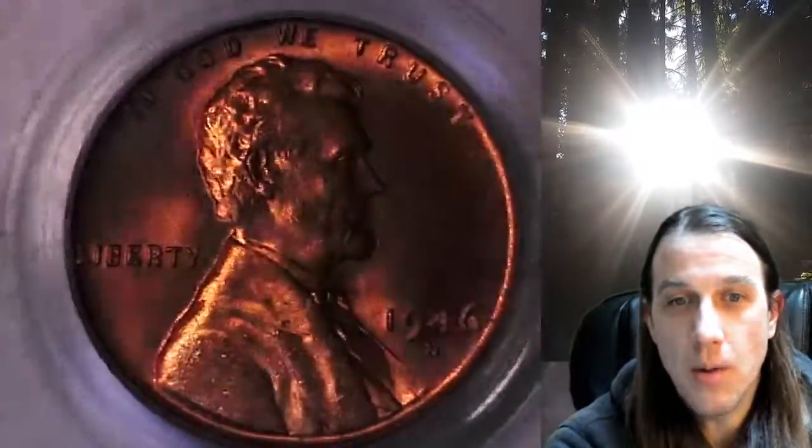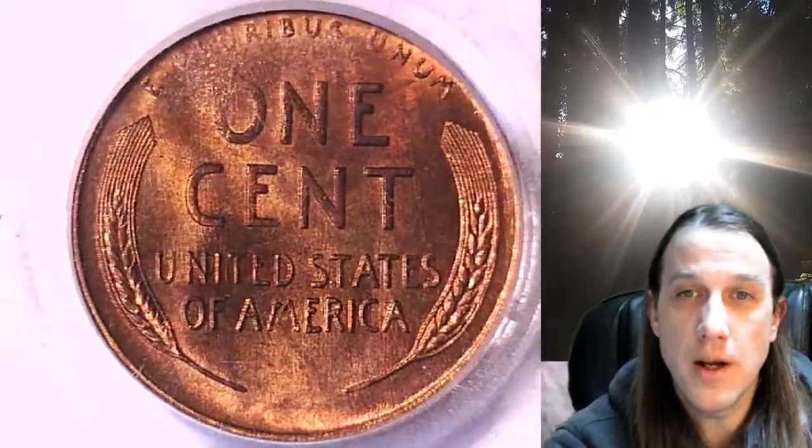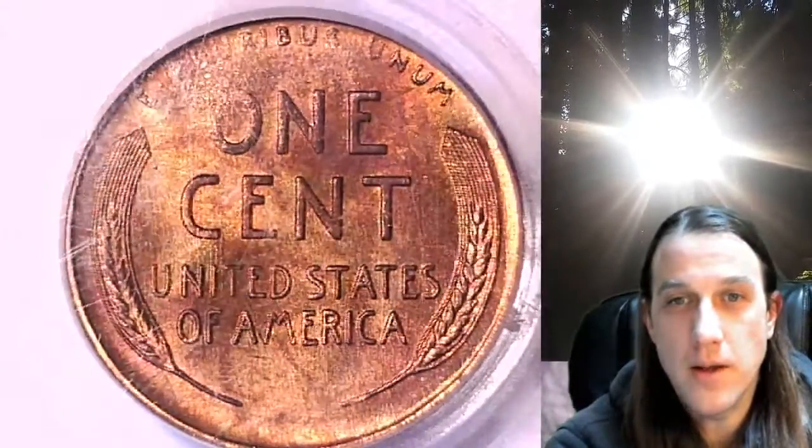This coin is going to go up for sale on my eBay store. You can find a link in the description below the video — it'll take you to this exact coin on eBay. Once there, you can also find over 4,000 PCGS graded coins for sale. We currently have more PCGS graded coins listed for sale on eBay than any other seller.